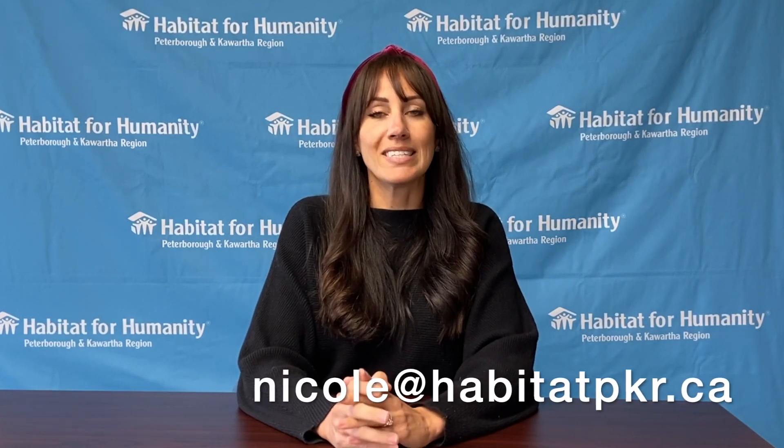If you have any questions, please email me — Nicole at HabitatPKR.ca — and I hope to see your application in my inbox soon. Thank you.